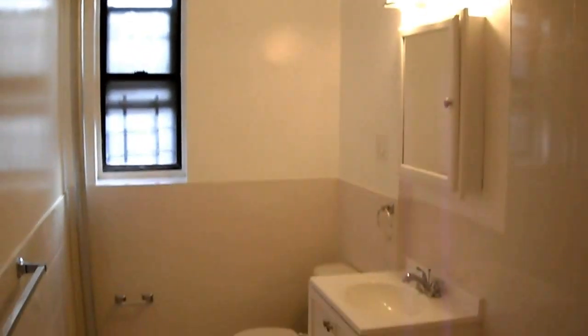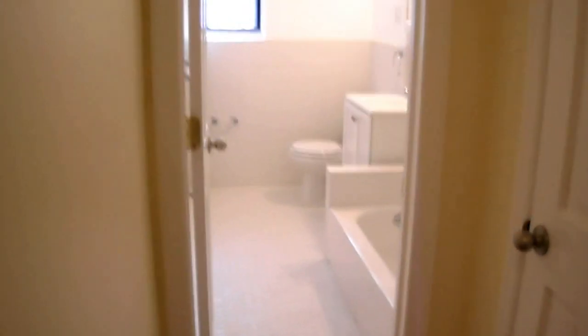Bathroom — nicely done, got ceramic tile all the way around. Good lighting, nice spacious bathroom. Great to soak in on these cold winter days — nice thick tub.